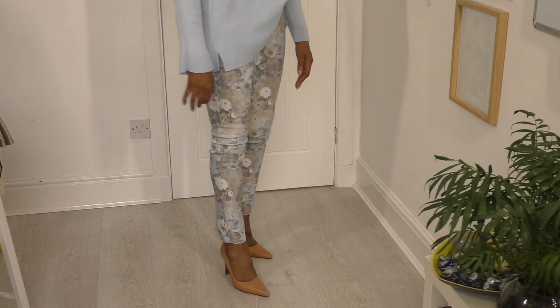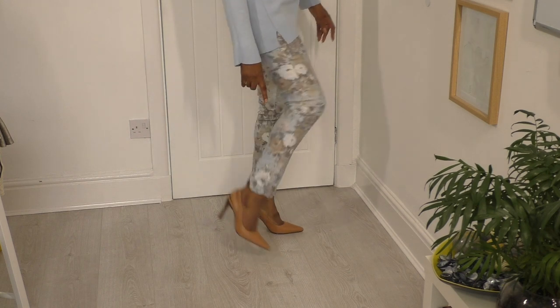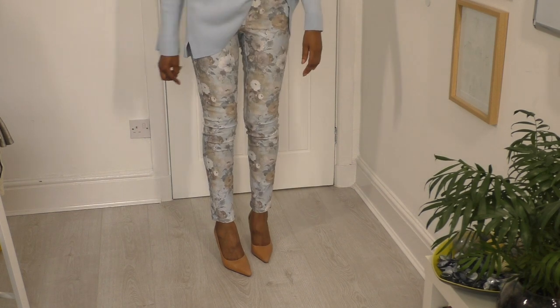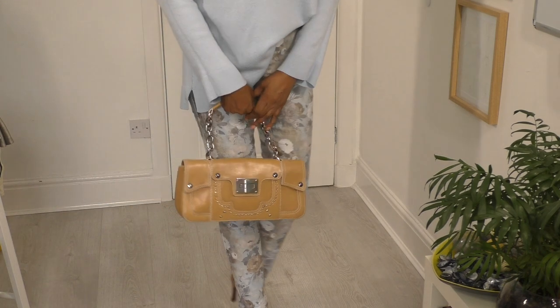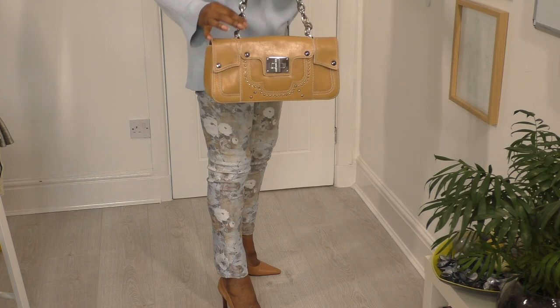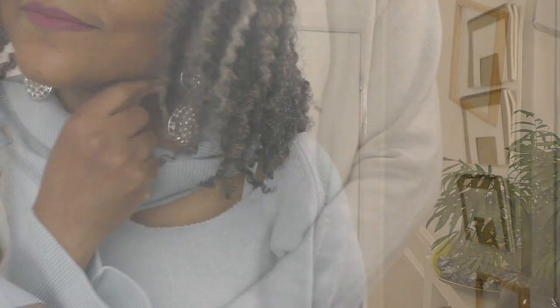I've also decided to wear these shoes, which pick up the cream that's in the jeans, and that teams well and finishes off the outfit. I've also done that with my bag, and I picked up the silver hardware in the bag to match my jewelry. These are my silver dangly earrings, and that is how I'm finishing up my look.